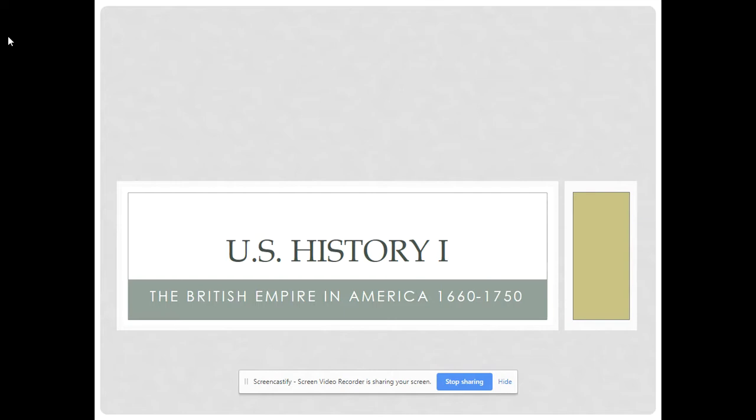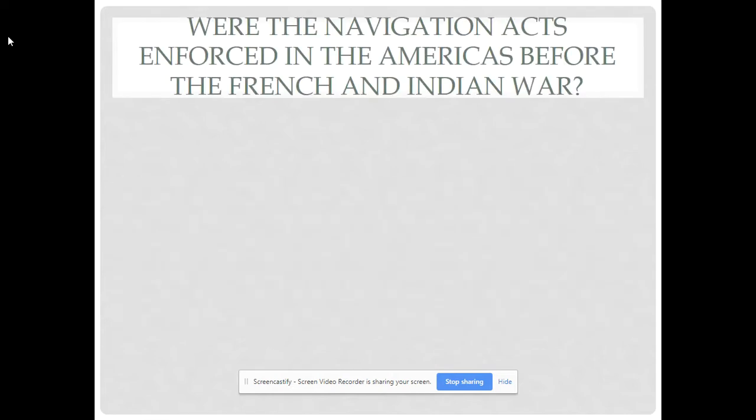In this lecture, we're going to be covering the settlement of the southern colonies — northern South Carolina as well as Georgia — and then the middle colonies of New York, Pennsylvania, New Jersey, and Delaware. In previous lectures, we've talked about the Chesapeake colonies, which are Virginia and Maryland, and also covered the New England colonies with the Puritans and the Pilgrims.